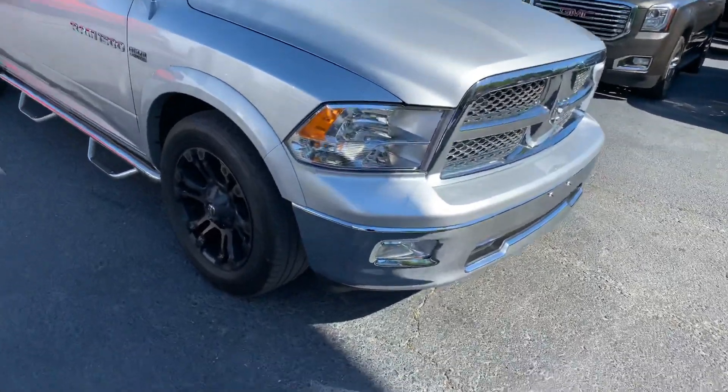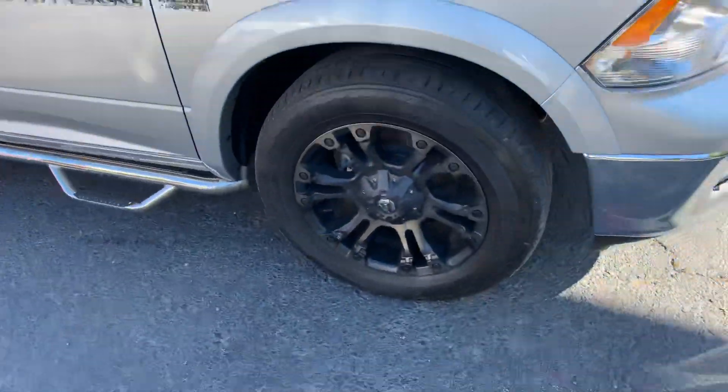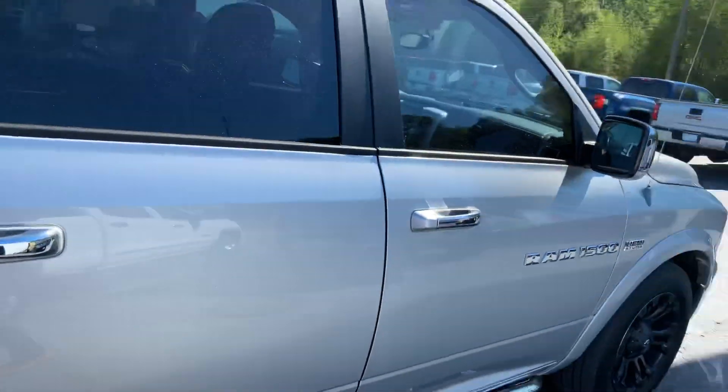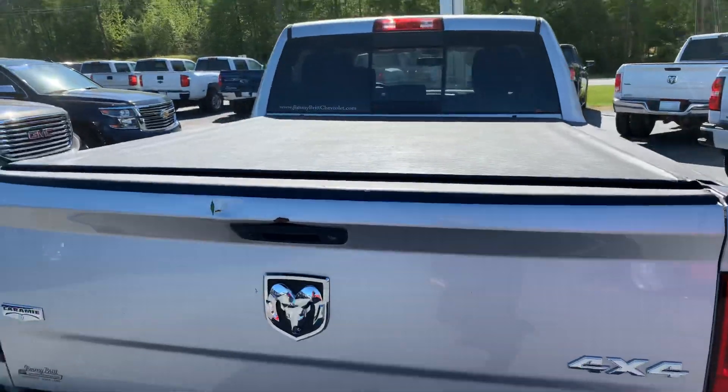It's a beautiful silver exterior, chrome bumper, chrome accents on the grille, really nice blacked out wheels, stationary running boards, and chrome accents on your mirror caps and door handles there.